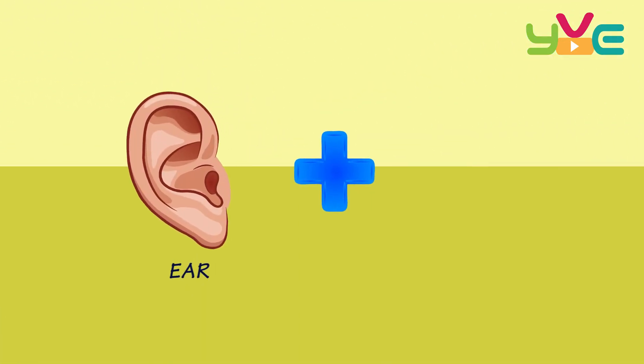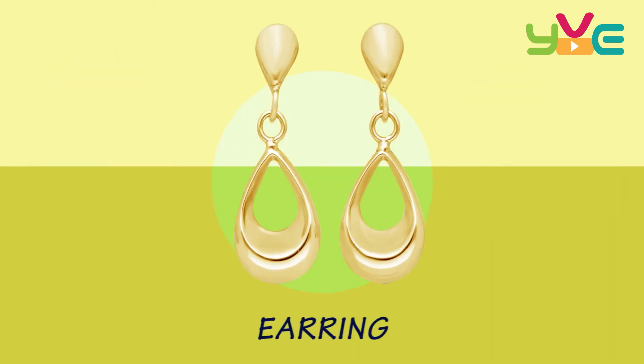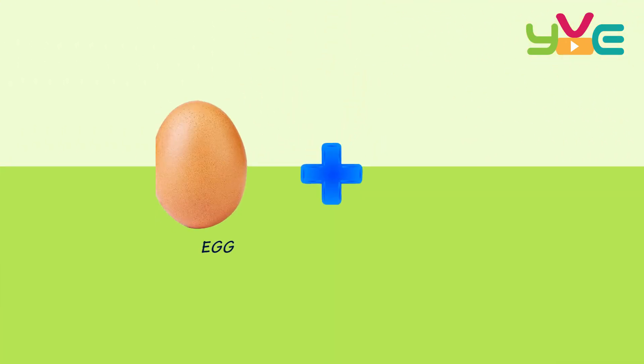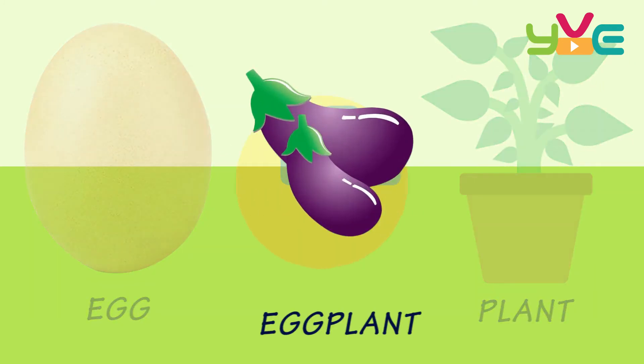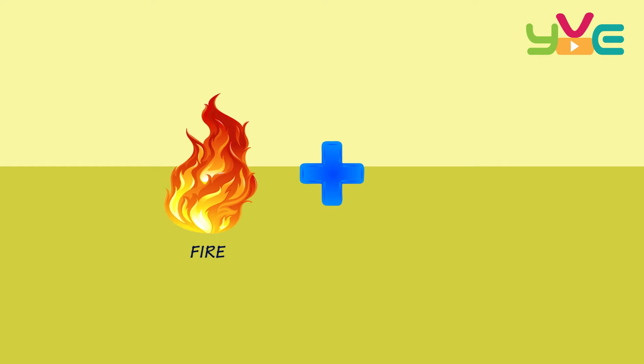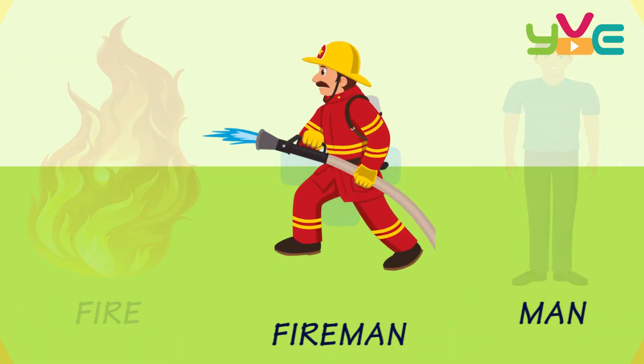Air + Ring — Earring. Egg Plant — Eggplant. Fire Man — Fireman.